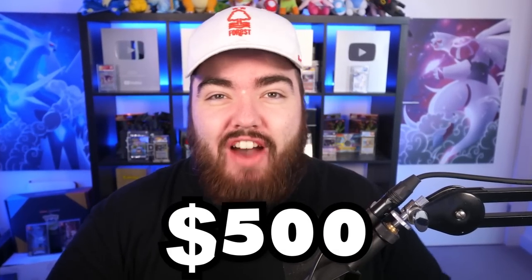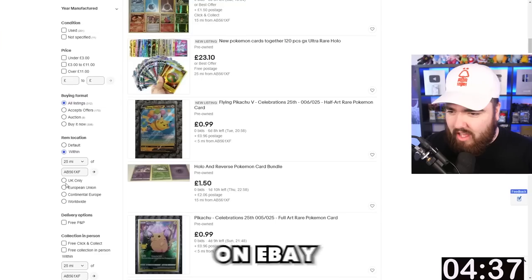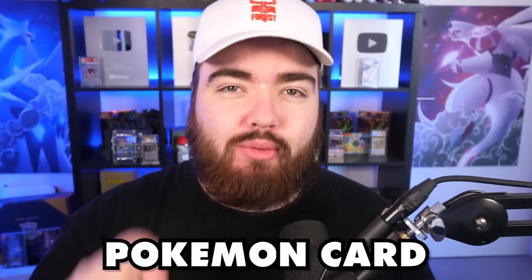I have just five minutes to spend £500 on eBay buying nothing but Pokemon card products, and I'm going to unbox them all in this video. I have no idea what to expect or what I'm going to buy. Maybe we can find some hidden gems, maybe we're going to end up with trash.